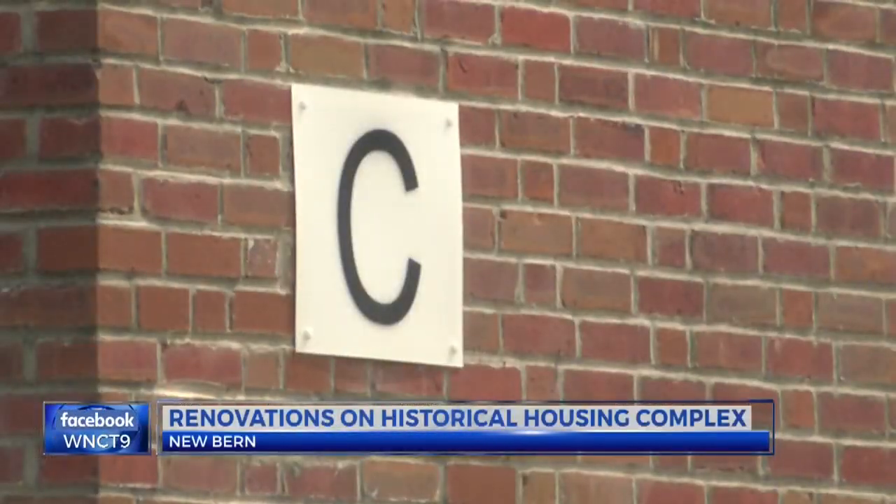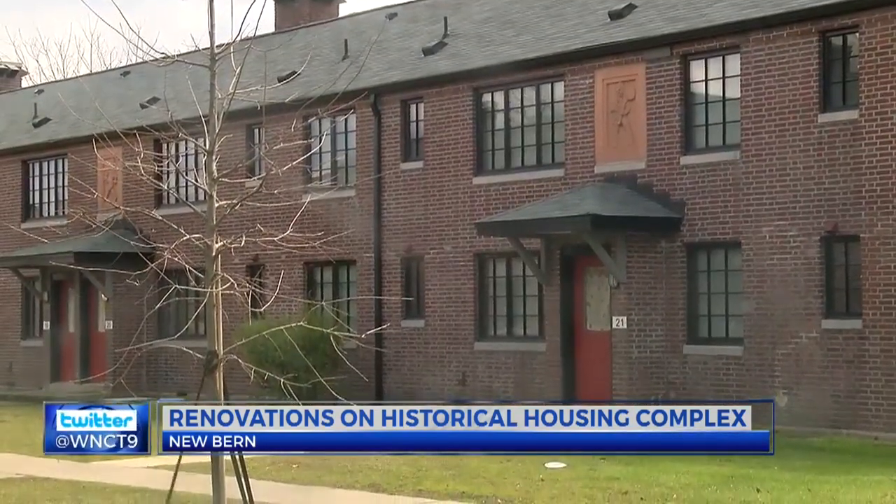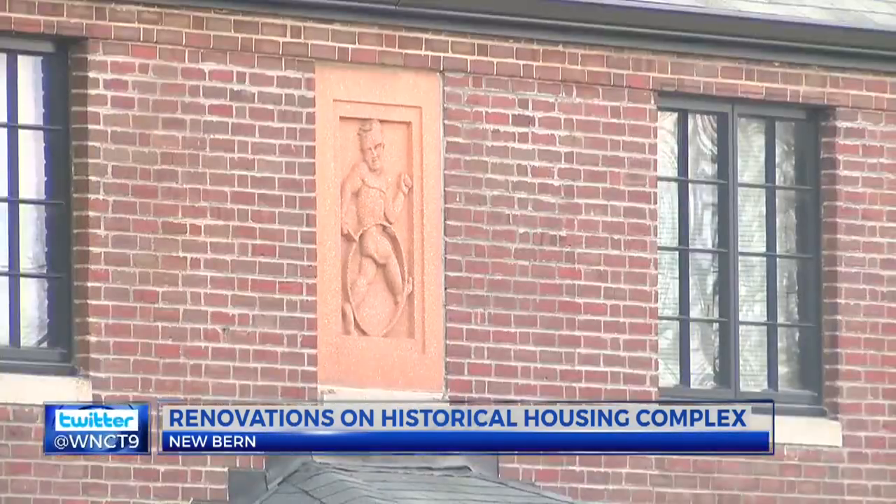The 27.1 million dollar project began in April of 2016. Renovations included new walls, floors, ceilings, HVAC units and more.